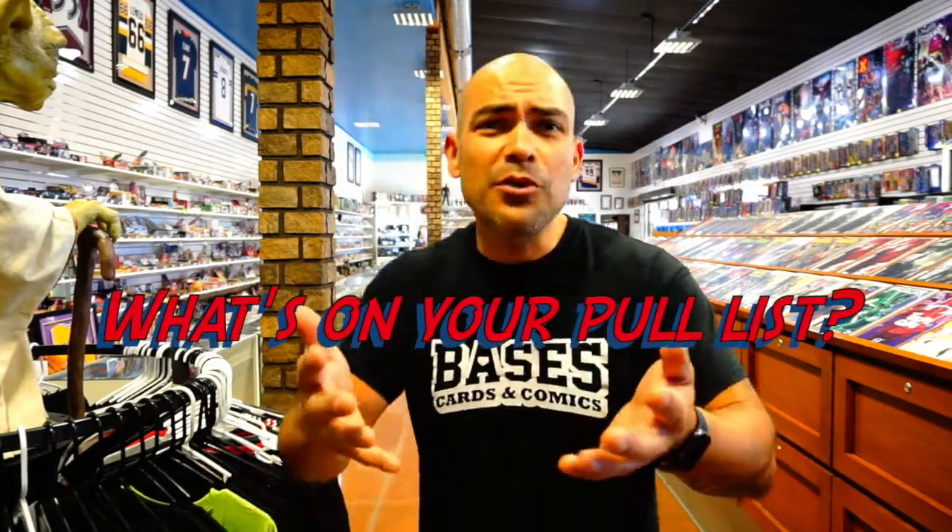What's up everybody, Trinity here and welcome back to the Second Street Marvel. It's New Comic Book Wednesday and I'm at my local comic book shop, Basis Cards and Comics, right here in Lancaster, California. I'm going to go over my comic book pull list for the week — starting with Marvel, then DC, then small press and indies. Let me know what's on your pull list down in the comments below.